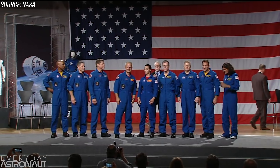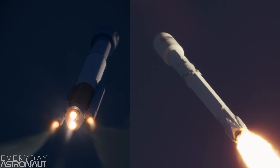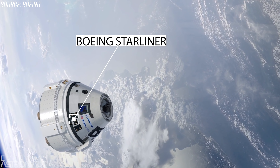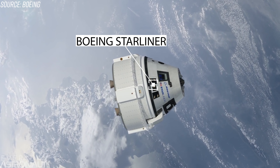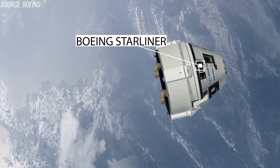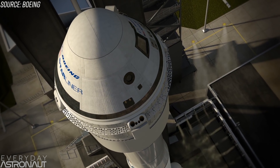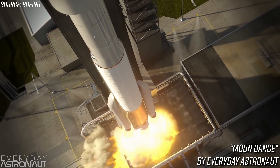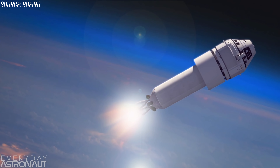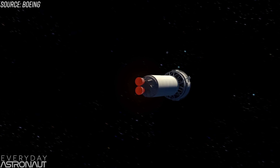NASA recently announced who will be flying on the first commercial crew flights, and both Boeing and SpaceX are racing to get their spaceships, their launch sites, and their spacesuits ready to return humans to space from U.S. soil. Boeing's spaceship is the CST-100 Starliner, a capsule-shaped spacecraft that can fly up to seven astronauts to space. For NASA missions to the International Space Station, it'll fly up to four astronauts at a time, filling the rest of the capsule with cargo. The Starliner will launch on top of perhaps one of the most reliable rockets ever made: ULA's Atlas V, with two strap-on solid rocket motors and two RL-10 upper stage engines — a configuration that an Atlas V has never actually flown before, but all the hardware has been flown many times throughout history.